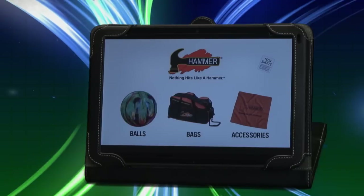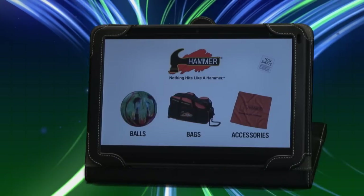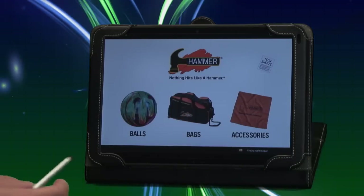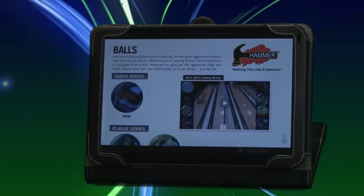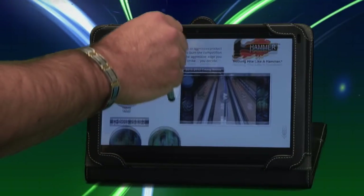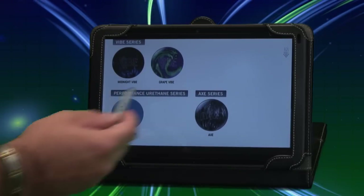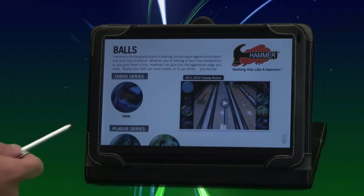When you click on the Hammer logo, you will be presented with three options: balls, bags, and accessories. Which one do you want to learn more about? Let's start off with the balls. When you click on balls, you will see that you are given the entire Hammer product line. From there, you can select any one of these bowling balls to learn more about.